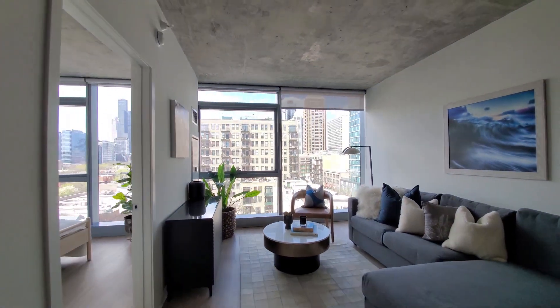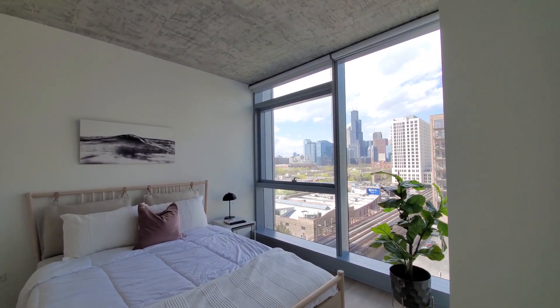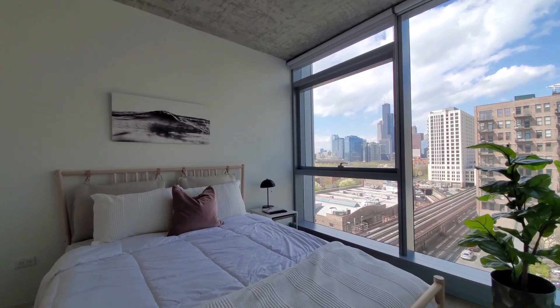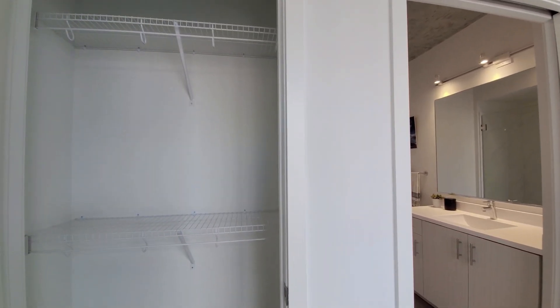Heading right into the bedroom. We've got that great view to the north. Roller shades again on all the windows. Vinyl plank flooring throughout the apartment. Double hanging in the bedroom closet.